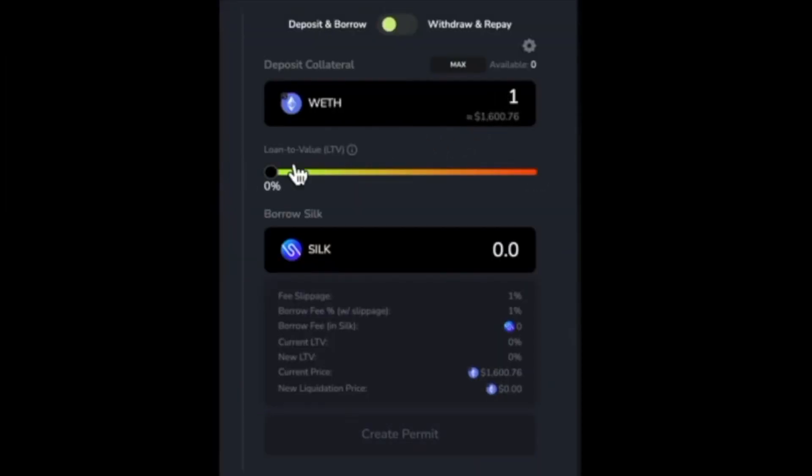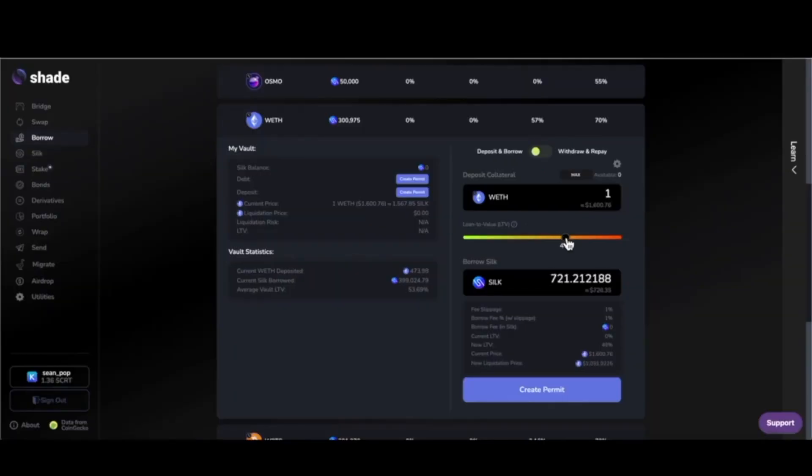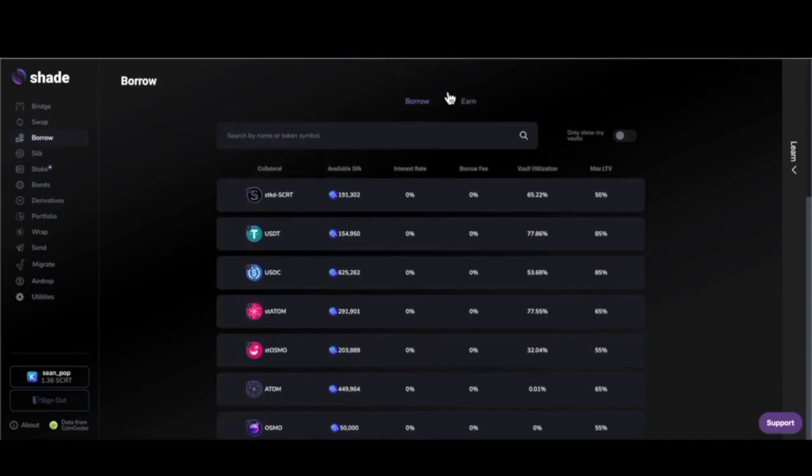Let's say you want to lock up some Ethereum and mint SILK with it. Look at the liquidation price you're selecting and choose something that matches your risk appetite and your strategy — something that at the end of the day you feel confident about.